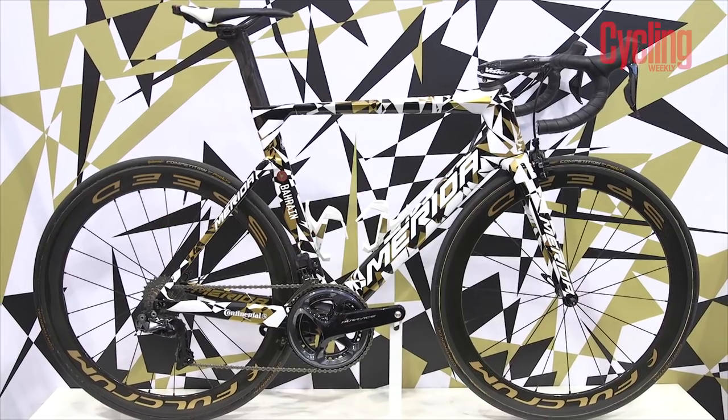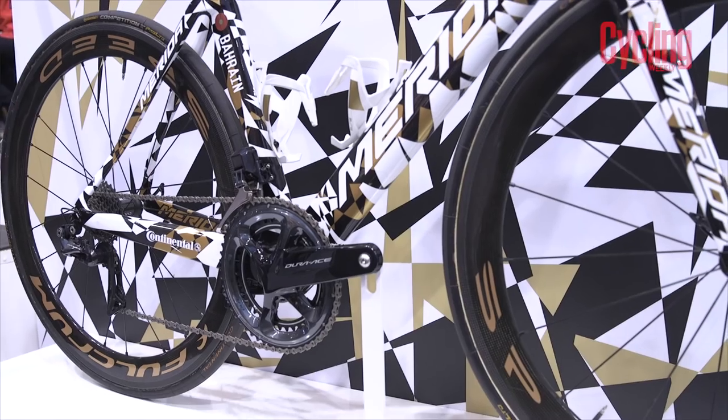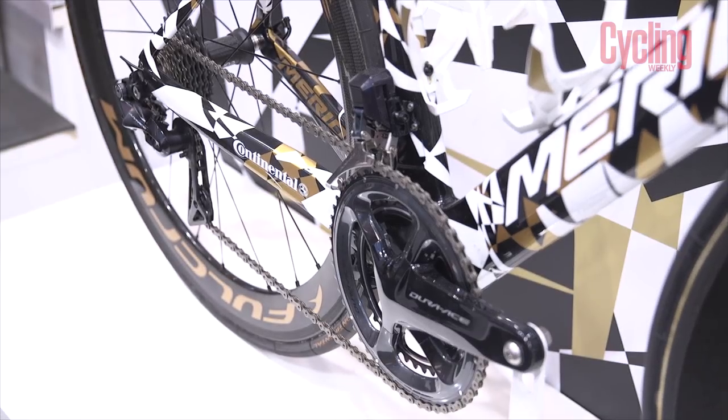First up is this new Merida Reacto. This camouflage bike is actually a prototype of the new Reacto and the livery was intended to help hide the shape of the updated design, something that we've seen car brands do often.